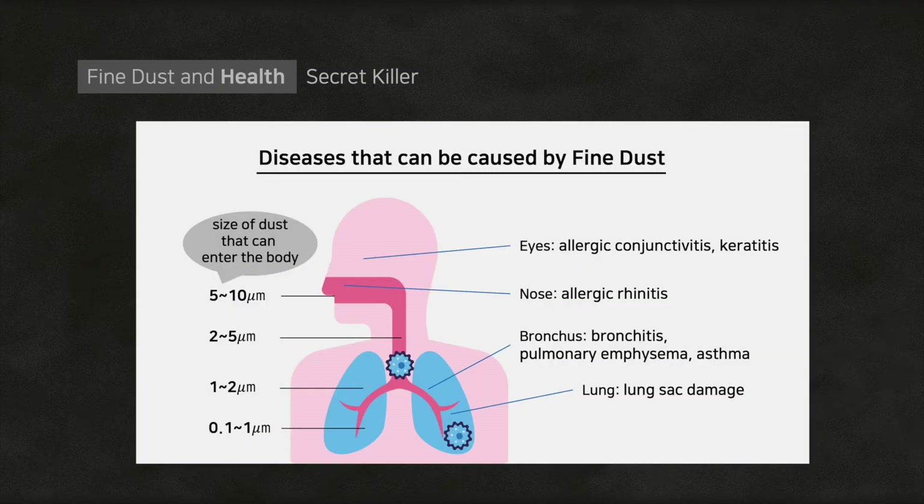How else does fine dust affect our health? It's dangerous enough to be called a secret killer. Fine dust is small enough to enter our bodies — it can easily enter the bronchus and lungs. This causes different types of diseases, like allergic conjunctivitis, keratitis in the eyes, allergic rhinitis in the nose, bronchitis, pulmonary emphysema, asthma on the bronchus, and lung sac damage in the lungs.